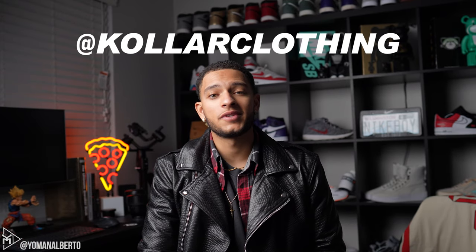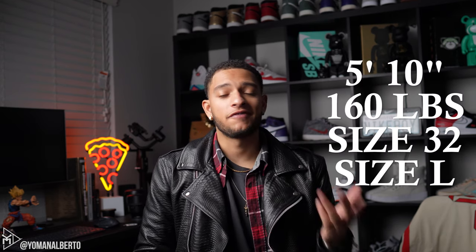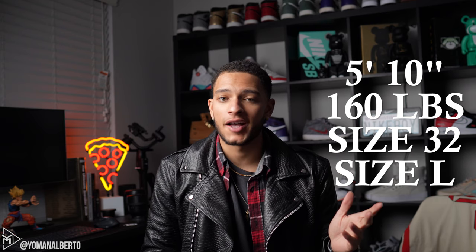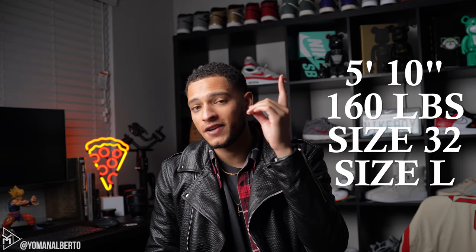Follow Collar Clothing to stay updated with the current sale they're having right now — it's an early Black Friday sale up to 35% off. They're also going to be releasing a new collection pretty soon, so stay tuned for that. As for my measurements: I am 5'10" in height, I weigh about 160 pounds, I'm a 32 in the waist, and I normally wear a size large in tops. Use that while watching to determine the best size for you.